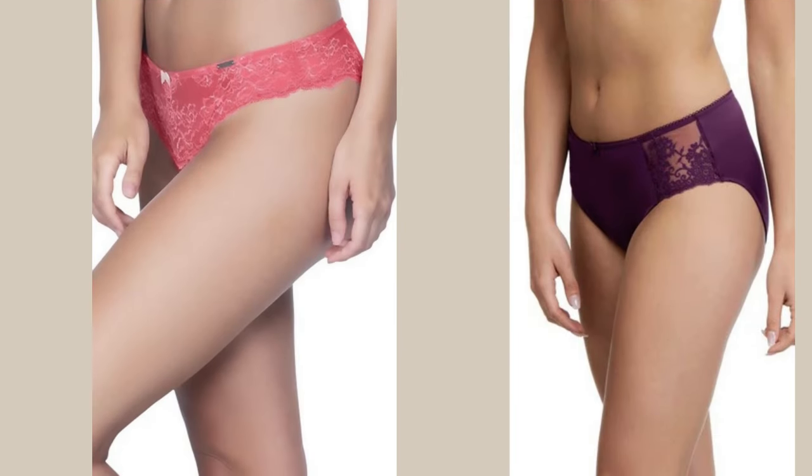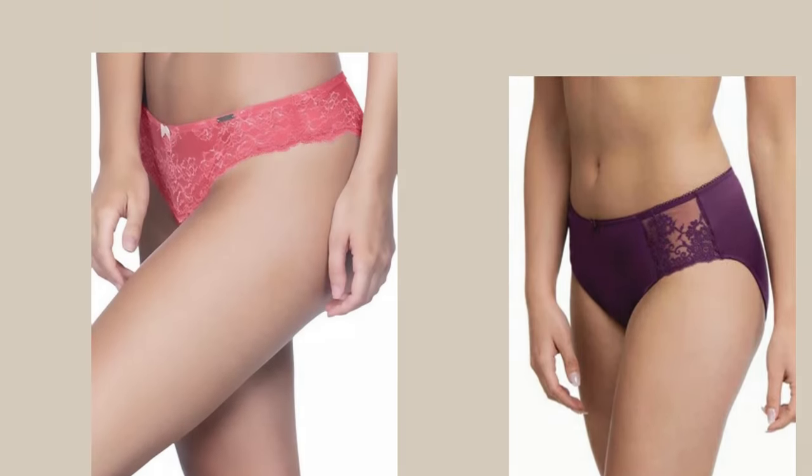Choosing the right underwear is really important. A bikini or hipster are great options because they provide moderate coverage while accentuating your curves. Batten bodysuits and shapewear will provide added support and coverage to your stomach area while smoothing out and defining your waistline.